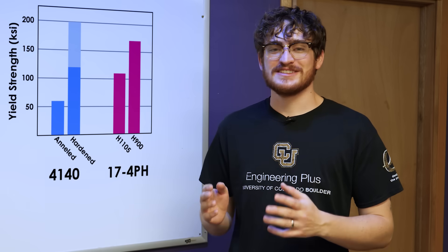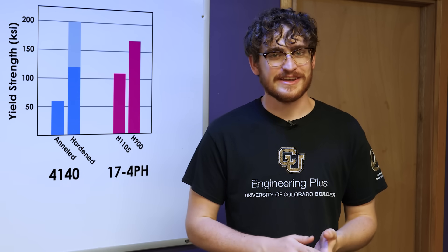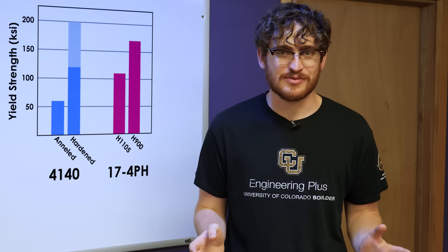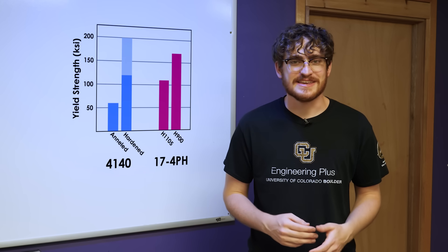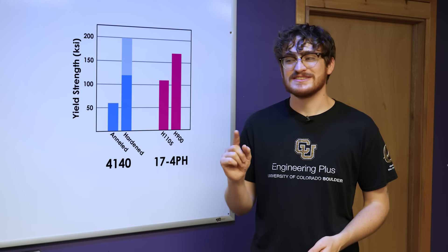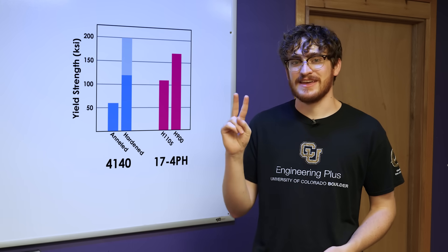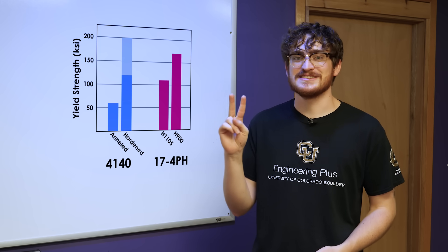17-4 is available in its strongest temper in a wide variety of sizes. It's going to arrive already hardened, and because it's stainless, you don't have to worry about corrosion. For most of the parts I'm making, it has more than enough strength. The benefit of alloy steels is mostly that they're cheaper, but in some rare cases, the fact that they have the capacity to be stronger is also useful.